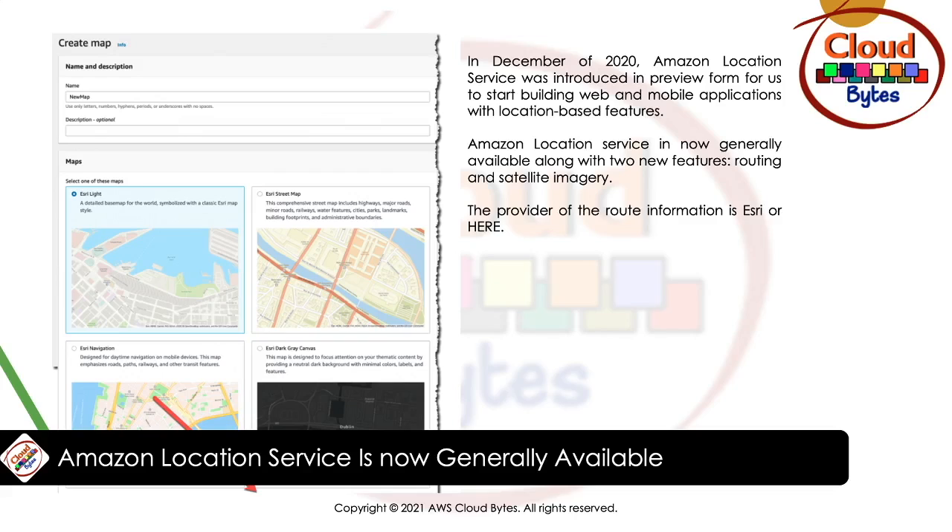Maps are used to visualize location information. Places enable your application to offer point-of-interest search functionality. You can convert addresses into geographic coordinates in latitude and longitude — that's geocoding — and convert coordinates into a street address, which is reverse geocoding.